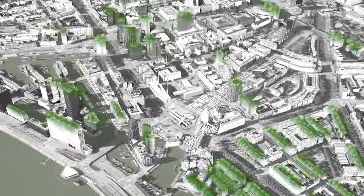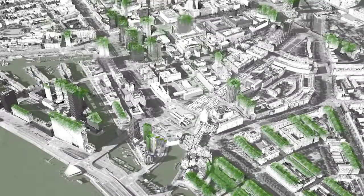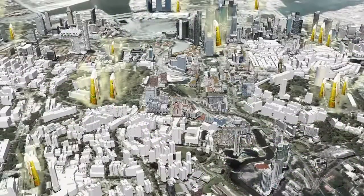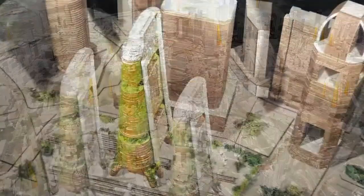You have no idea how that tastes — it's fantastic. Take that one example. That's a small example. Now create a city out of it, and you're only limited by your imagination as to what that city is going to look like. It's the edible city.